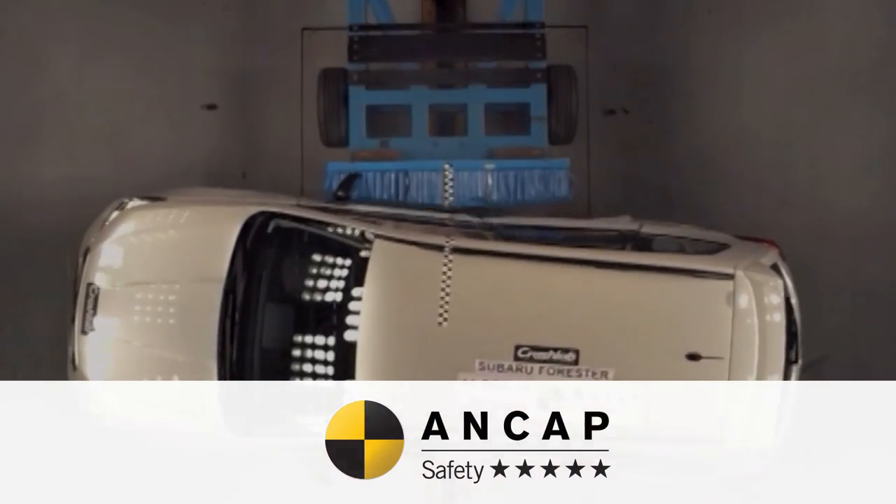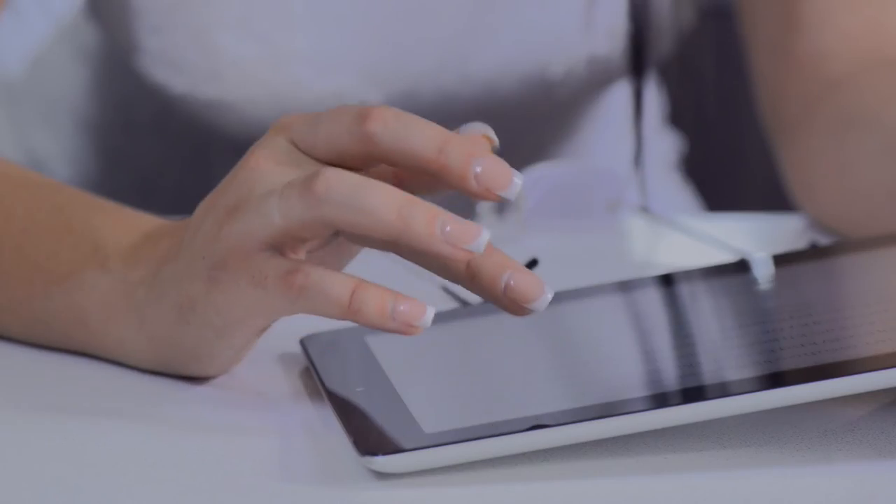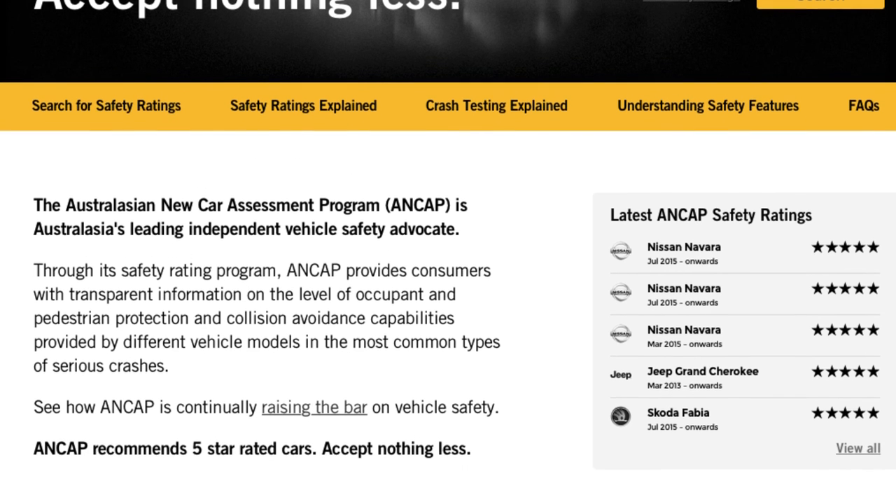Crash testing is a really involved process but ANCAP has done all the hard work for you. So all you need to look for is the car that holds the maximum 5 star ANCAP safety rating. Jump onto the ANCAP website and there you'll find ANCAP safety ratings for hundreds of different makes and models.